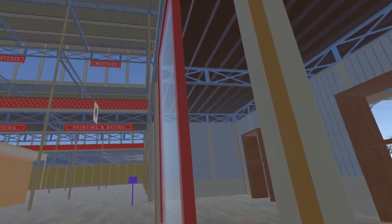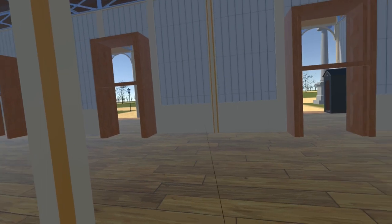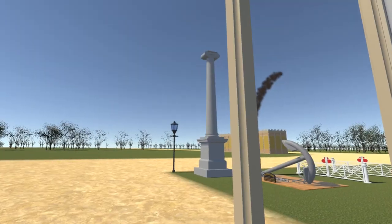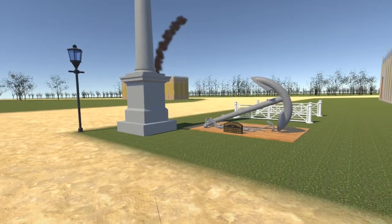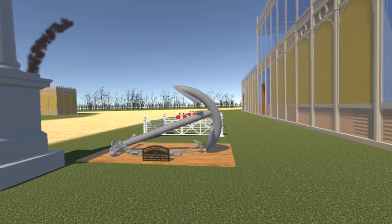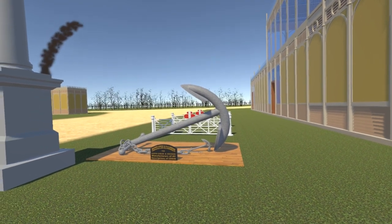Moving outside, we come to the cheese ring column we first met in video number 33. Next to this we have added the display area for Brown Lennox and Company, manufacturers of anchors and chains, exhibited as samples of the smallest and largest anchors supplied to the Royal Navy.